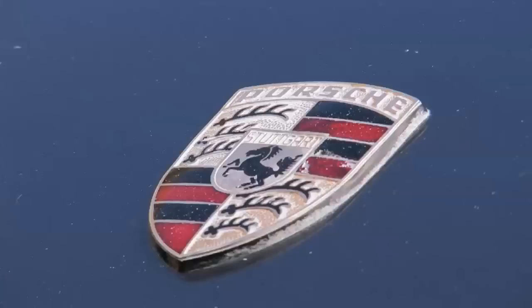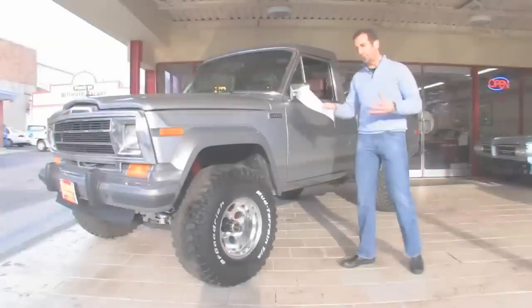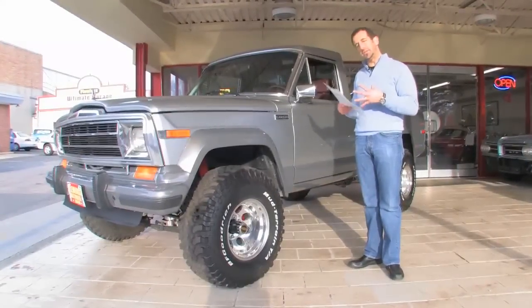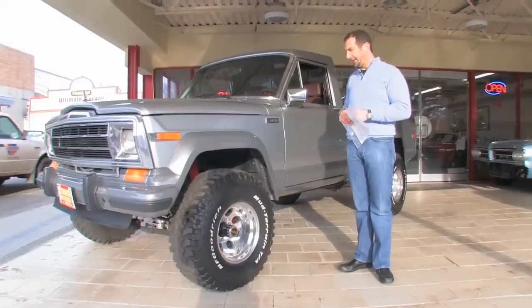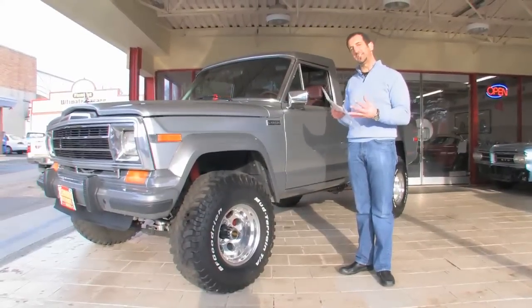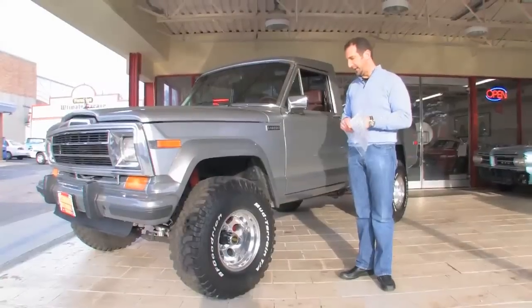Hi, I'm Tony Fleming. Welcome to Fleming's Ultimate Garage. I just pulled the hanging tag off of this Jeep J20. This is probably the nicest Jeep that we have ever had. As you walk around here you will see the attention to detail that is absolutely incredible.